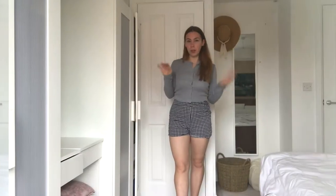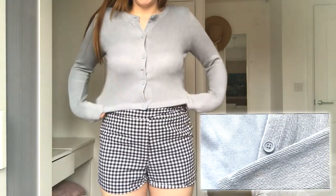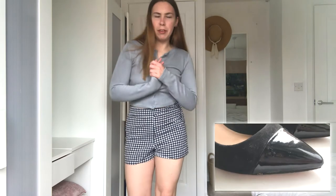For our first shorts outfit, we've got these little checkered shorts, which used to be trousers that I just cut and hemmed. I paired these with a little grey-blue cardigan, and for earrings we're going for a pop of pink iridescent hearts, which I thought would be fun. For shoes, these black slingback heels make me feel very French.